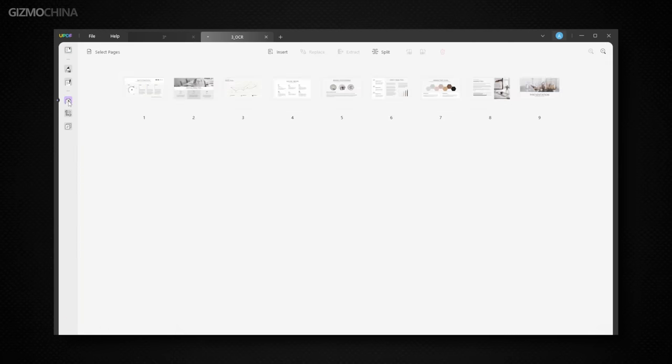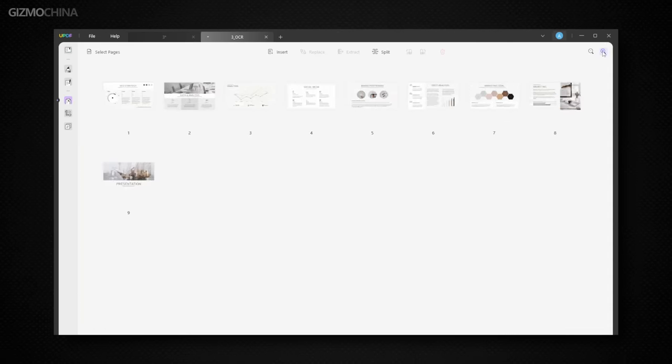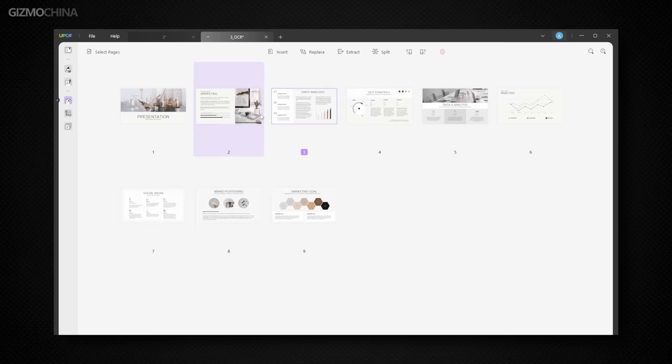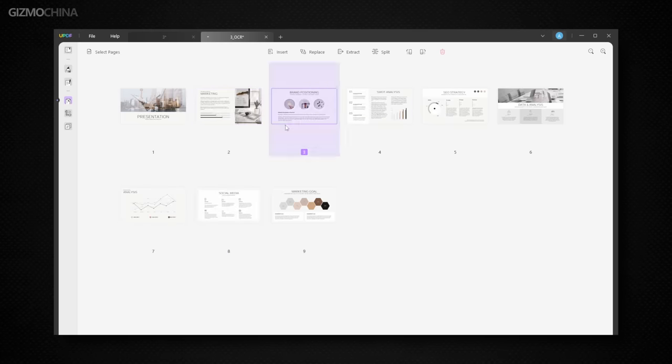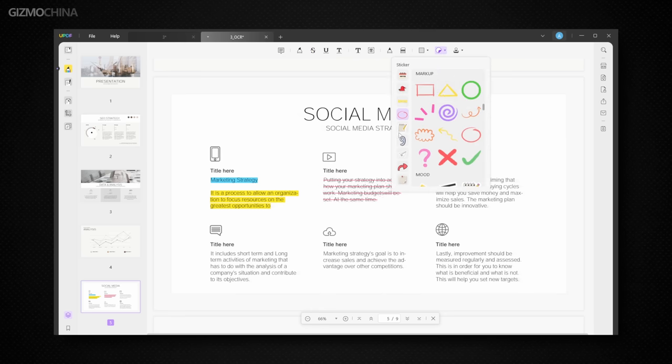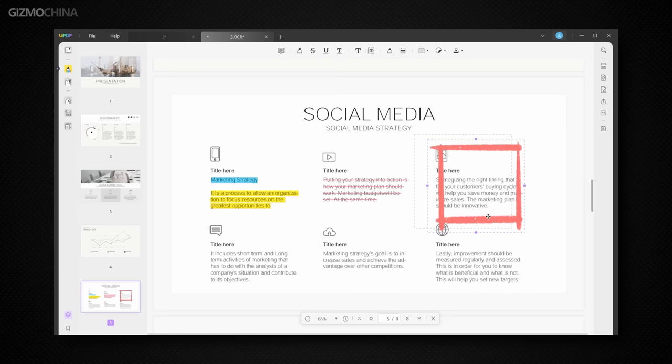It mainly supports read, annotate, edit, convert or OCR, protect, reduce the PDF size, sign and organize PDFs, fill out forms, combine files into one PDF, and so on. UPDF is extremely convenient for editing any PDF file and organizing them — like quickly adding, deleting, rotating, replacing, extracting, splitting, cropping, and rearranging PDF pages.